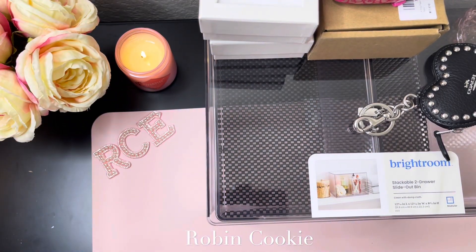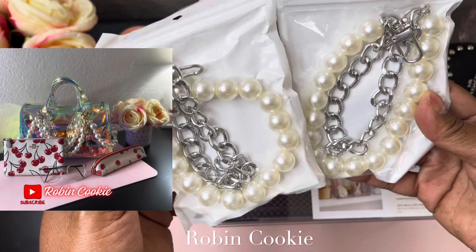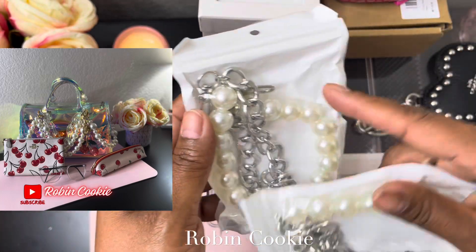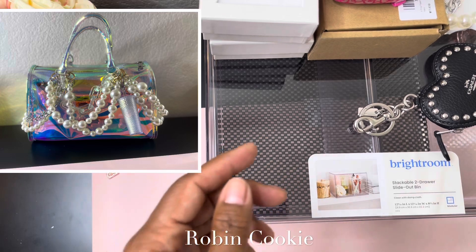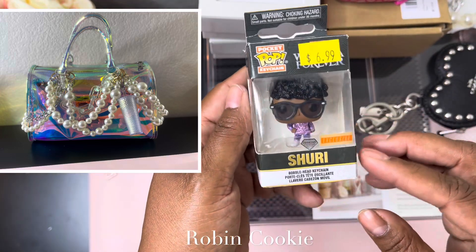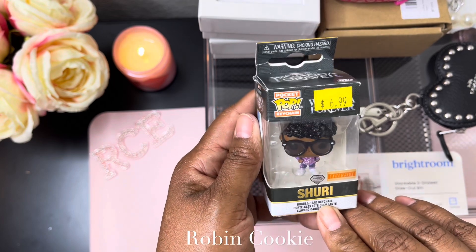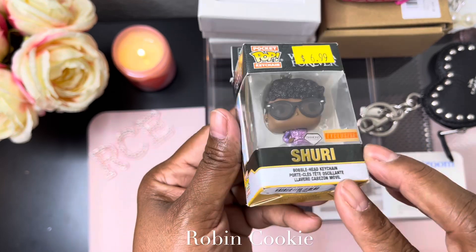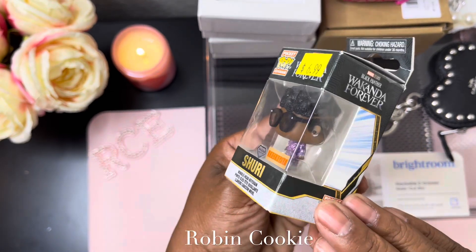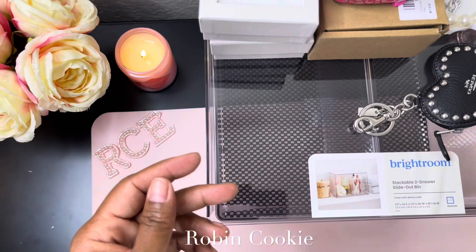I also have these — you may have seen these on one of my videos — these are the purse charms with the pearls and the silver. These are so cute. I also have this little key ring charm — this is from Black Panther: Wakanda Forever. She's got on glasses, she's cute, kind of reminds me of myself a little bit with the purple — kind of looking like Michael Jackson — but anyway, moving on.